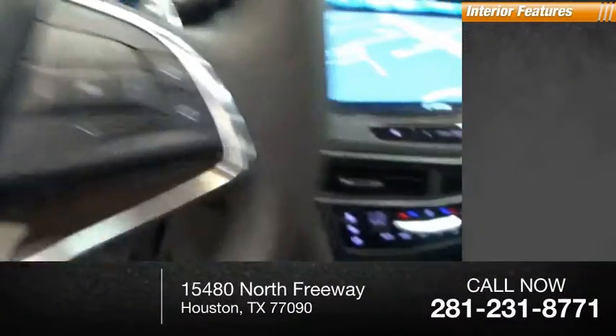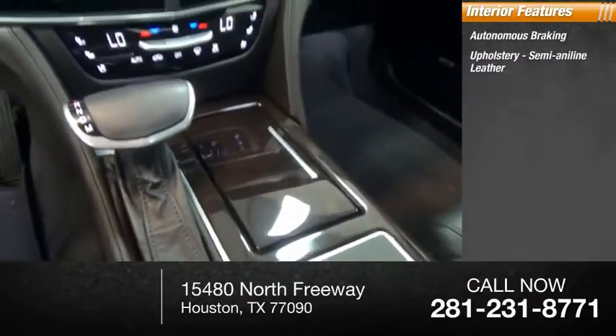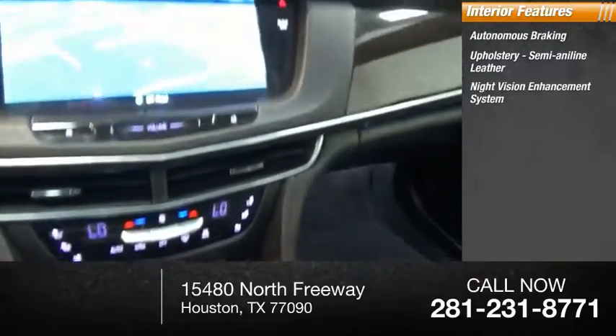Inside you'll find autonomous braking, semi-aniline leather upholstery, and a night vision enhancement system.